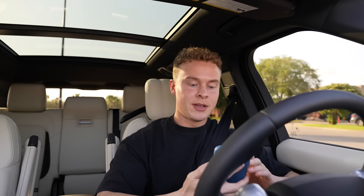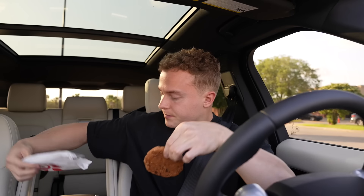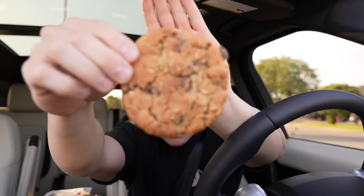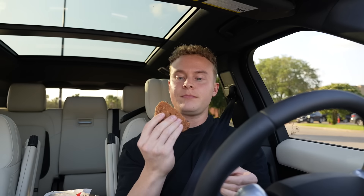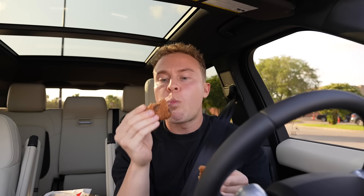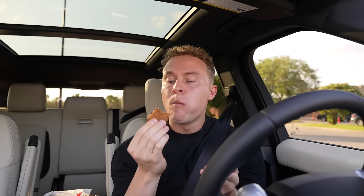Bonus review — because I love food — if you've never had Chick-fil-A's chocolate chip cookie, we're trying it. Here's what she looks like. If you've ever had Chick-fil-A's cookie, it's unreal. I'm just going to eat the whole thing.